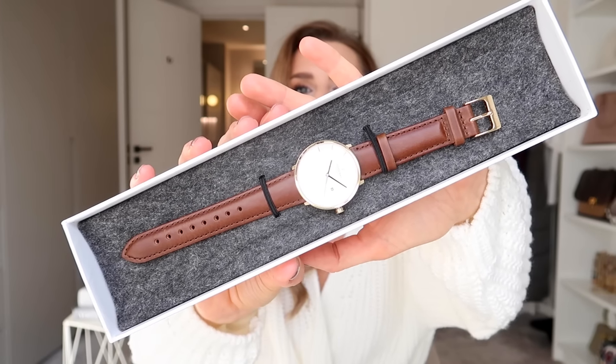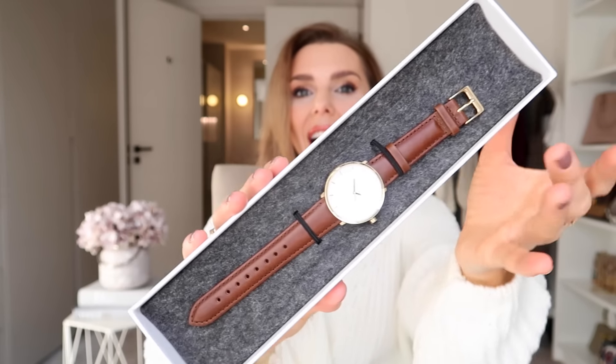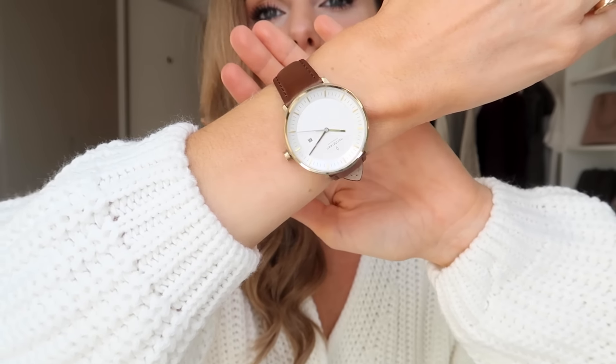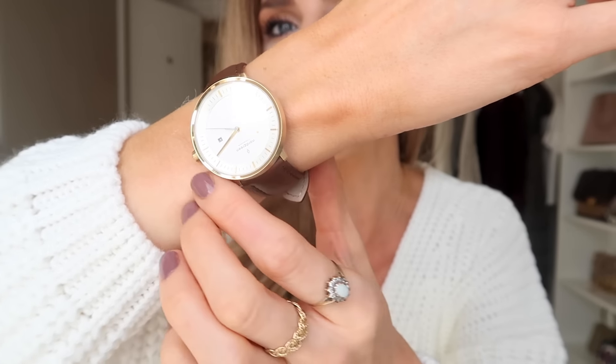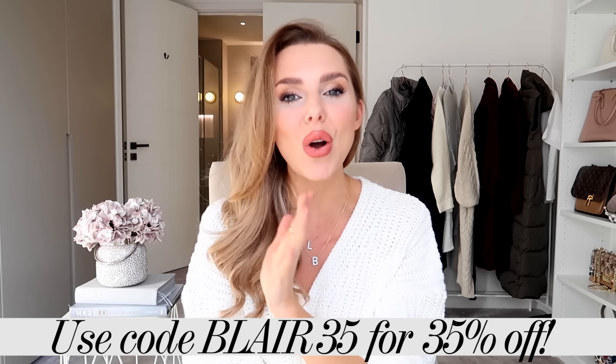For example: two months of clean water in Central Africa, one month of education for a child in India, or preserving 200 square feet of rainforest in Latin America. I love this about the brand. They have interchangeable straps — I've gone for this gorgeous brown one with gold finishings and a white face. You can really design the watch you want, and I have a discount code in the description box.